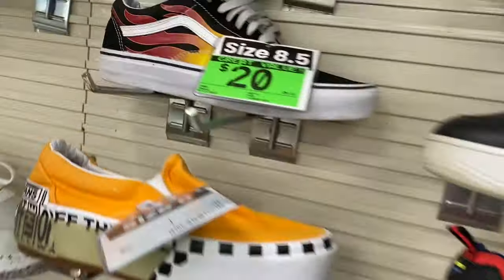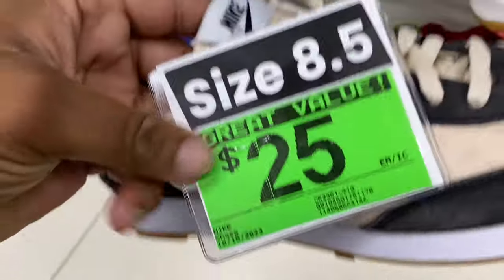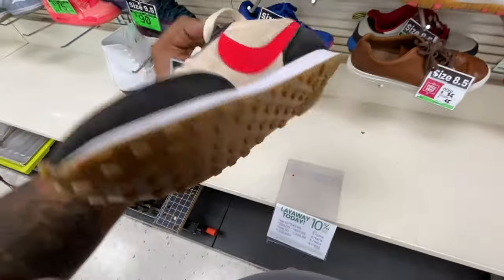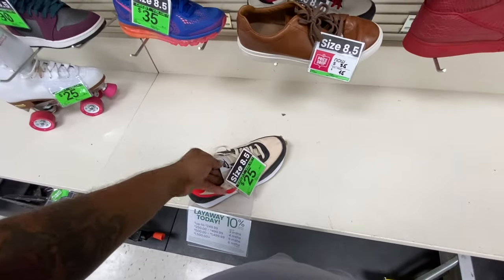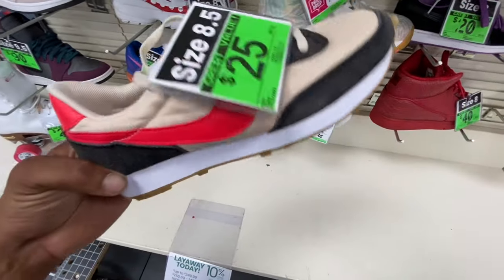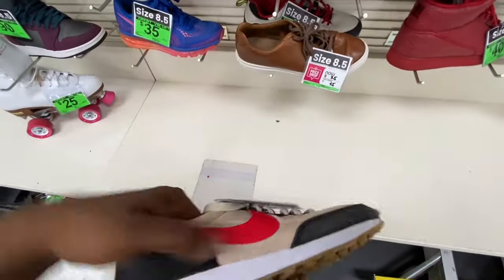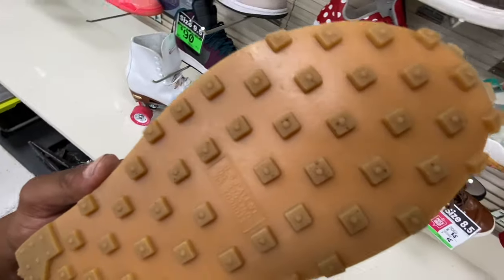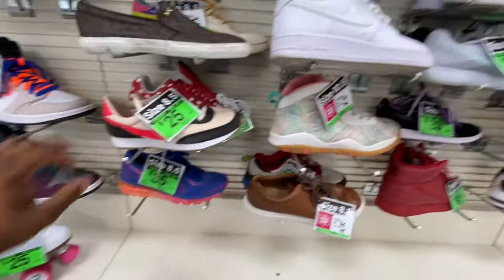You got some other Vans right there for $20, and you got some Nike Waffles. These are some OGs right here — this is actually one of Nike's first models ever made back in the day. When the company first came out they made these shoes called Waffles, and you can see kind of why they got their name. Simple design up top, very nice, but on the bottom — rumor has it they used a waffle maker to make the grip. You can see it looks just like a waffle.